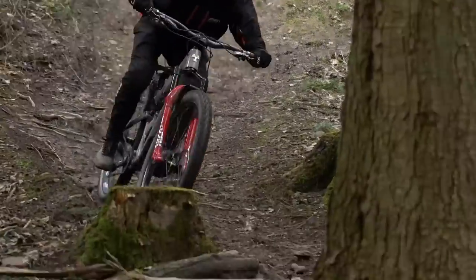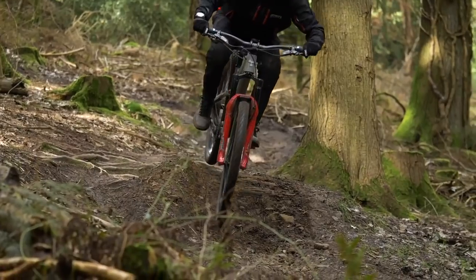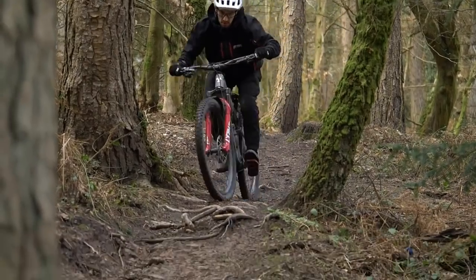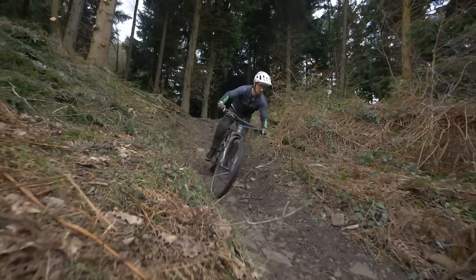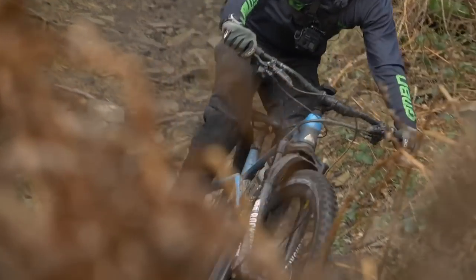Whoever said mountain biking was a simple sport clearly doesn't know what they're talking about. It's definitely not just about jumping on your bike and going for a ride in the woods. Just choosing a bike can be a minefield in itself. Let's have a look at some of the most confusing things about mountain biking.